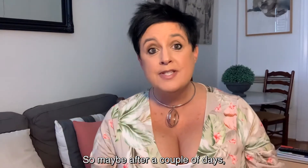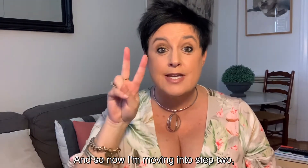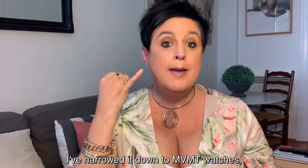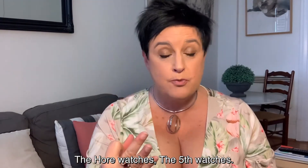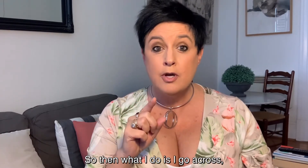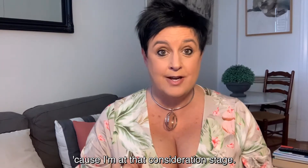Maybe after a couple of days or a couple of weeks, I've started seeing a couple of watches that I really like. And so now I'm moving into step two, which is the consideration stage. I've narrowed it down to MVMT watches, The Horse watches, and The Fifth watches — three really prominent watch brands on social media at the moment. So then I go across and follow those three brands because I'm at that consideration stage.